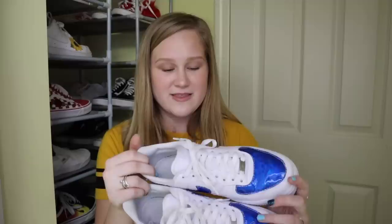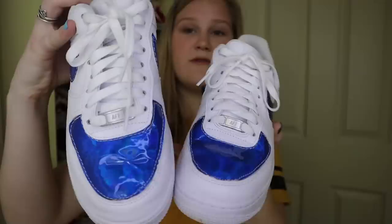The last pair of Air Forces are these reflective blue holographic ones. It has the blue check right here and the top which just reflects — this is where it's at. Custom Forces are the wave because if you can get them unique and no one else has them, it's really, really cool. I definitely recommend if you're going to get Air Forces, try and get cooler ones because everyone has the basic ones.